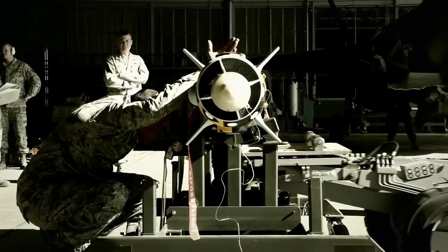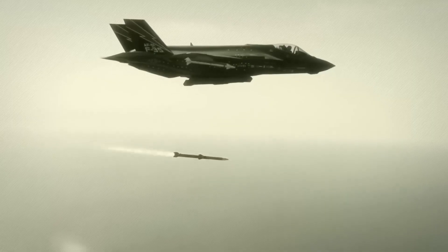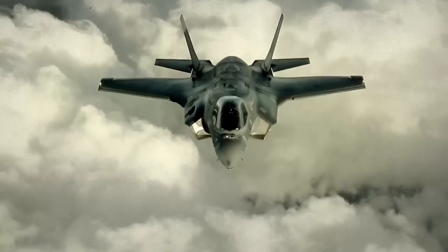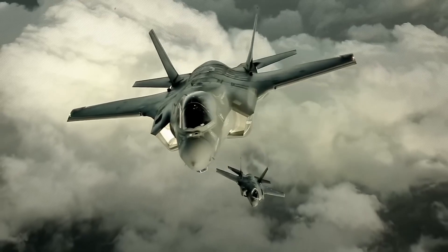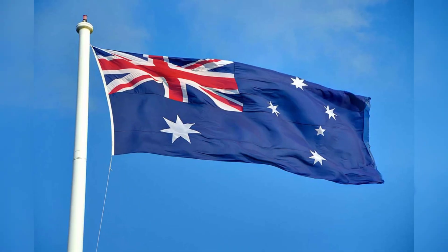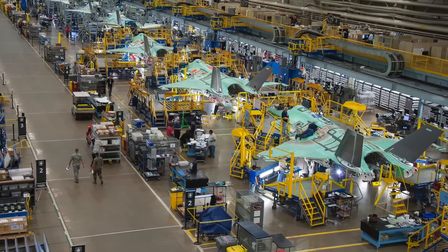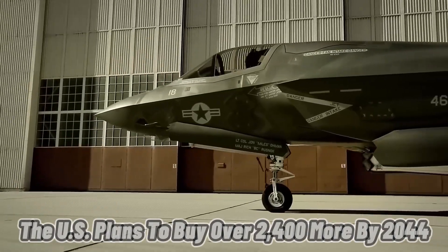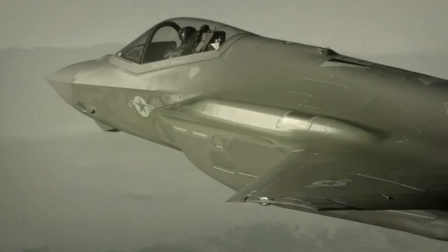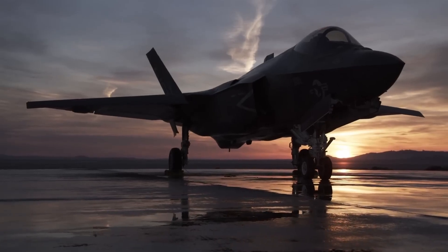It can also carry a range of weapons, including air-to-air missiles, air-to-ground bombs, and a 20-millimeter cannon. The F-35 Lightning II is still in development and testing, but it has already shown some of its capabilities in combat. It has also been sold to several allies, such as Australia, Canada, Israel, Japan, and the UK. Over 600 F-35s have been built so far, and the U.S. plans to buy over 2,400 more by 2044. The F-35 Lightning II is expected to be the main fighter jet of the U.S. Air Force for the next 50 years.